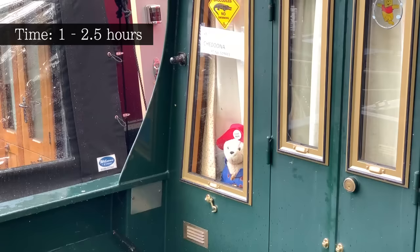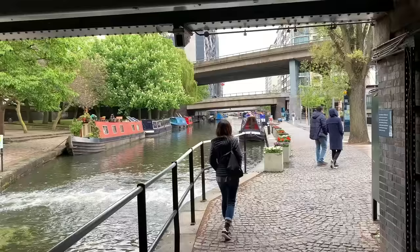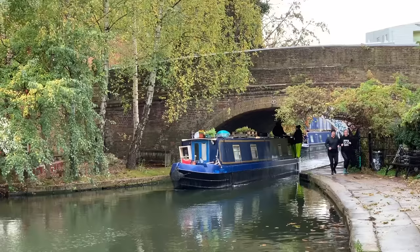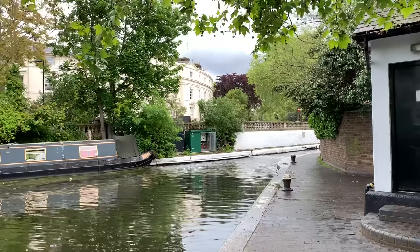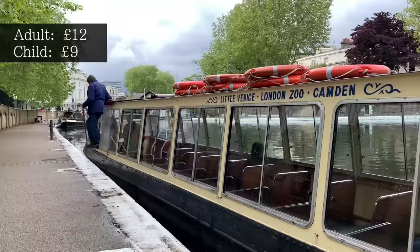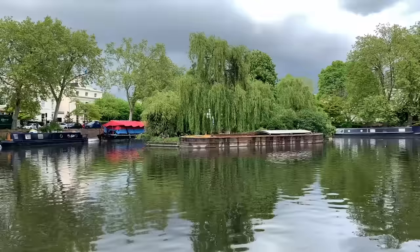Starting near Warwick Avenue tube station, you have the choice of a shorter stroll towards Paddington station or a longer roughly 2 mile canal meander towards Camden Lock. I have linked to a website below with a full map of the walk. Walking past residential homes, cafes, bars, wildlife and more, you'll also have the option to ride some of the canal boats if you prefer an even more leisurely approach. It might not be Venice, but it certainly won't feel like London.